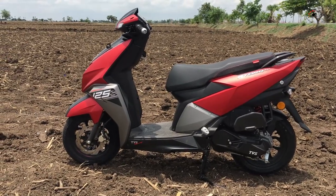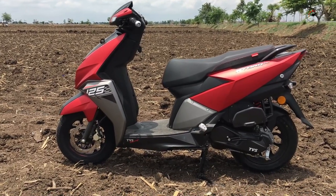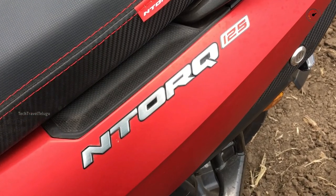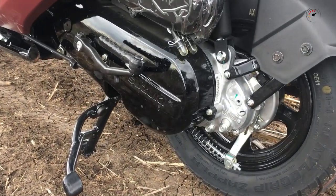These two engines are close in power. You can get instant pickup with the Burgman. The TVS NTORQ also has instant pickup. Both scooties use automatic CVT transmission.